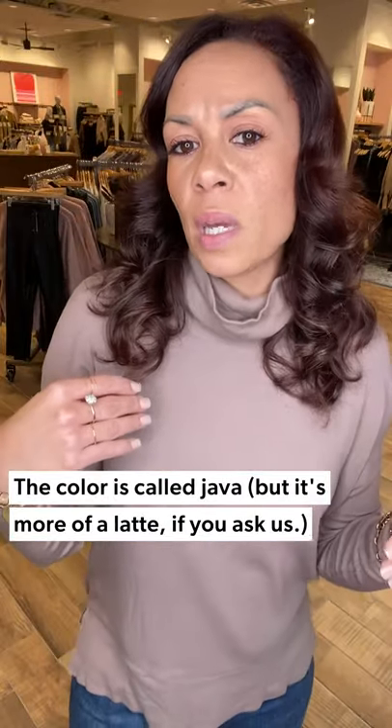I literally just got this out of the box about three minutes ago — it's still cold from being on the truck. This is from Bobby, it's the new ribbed high-low tunic. It has a little drop sleeve and the color is gorgeous — kind of in between a bone and a tan.